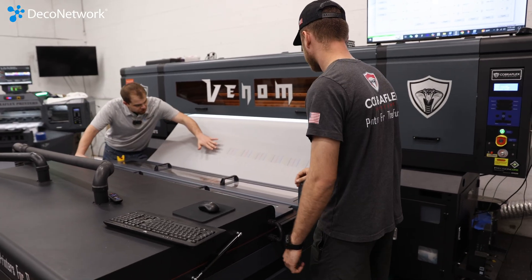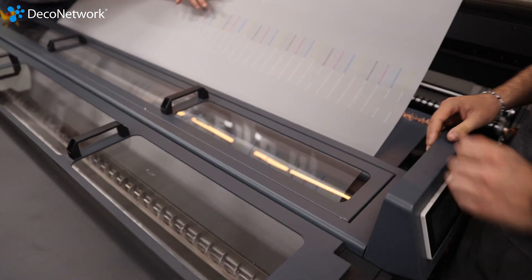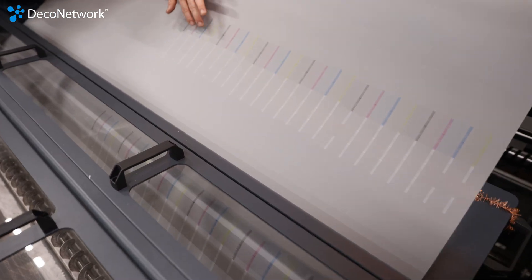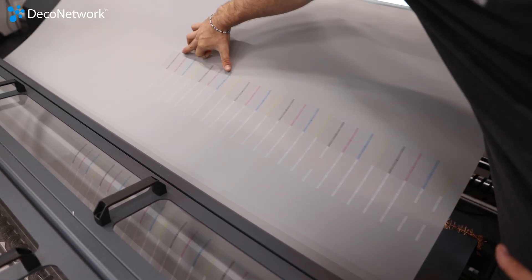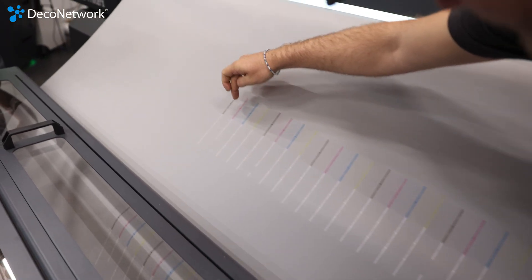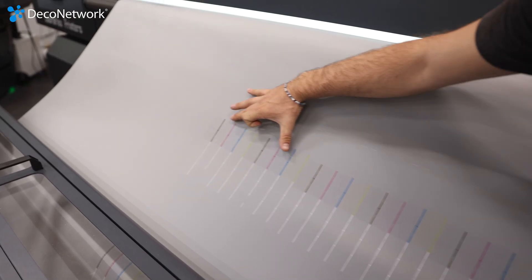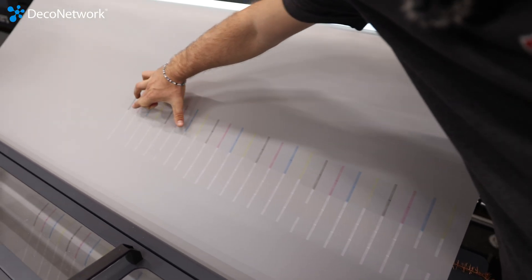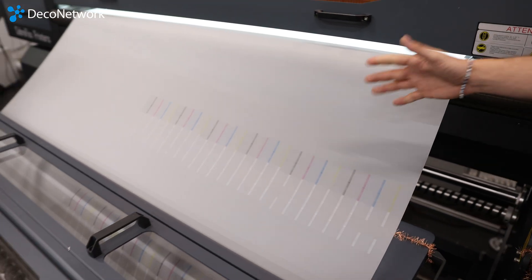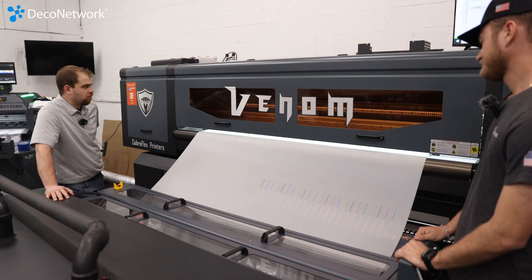Looking at your test print here — CMYK obviously with all those whites — so how does the head layout come about? It'll be sections: black, magenta, cyan, yellow, and then a second set of that. That'll be all head number one, two, three, four, five, and six underneath — a double set for each of those per head. Wow.